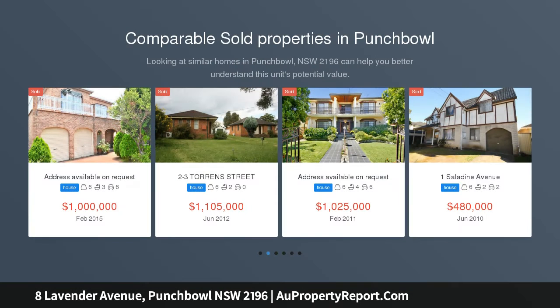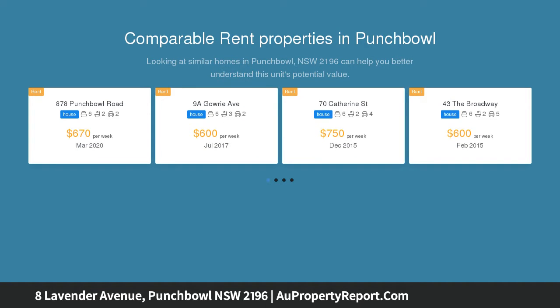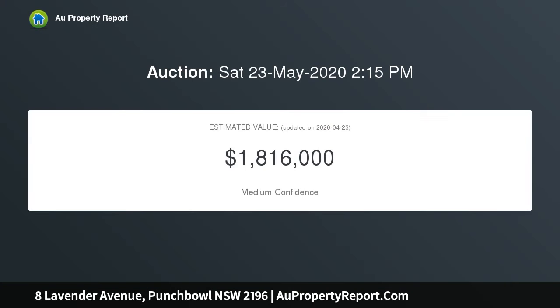Quality double brick residence of grand proportions, immaculately maintained and wonderfully spacious. This solid double brick home comfortably accommodates the largest of families and is ideally suited to tradesmen. It offers dual living potential and is set in a tightly held pocket on a blue ribbon street.